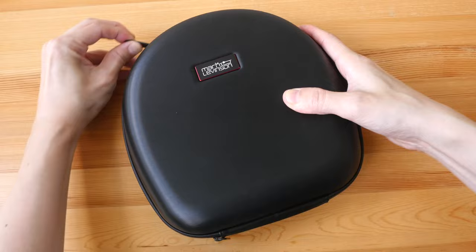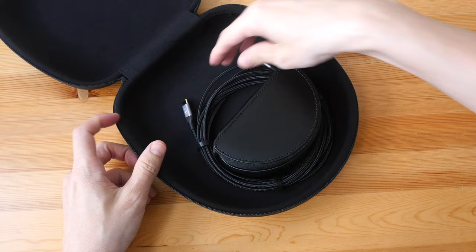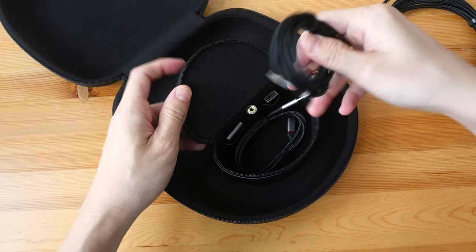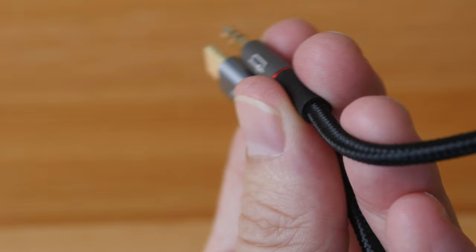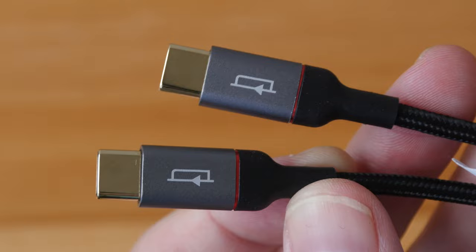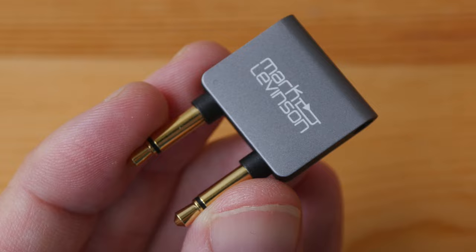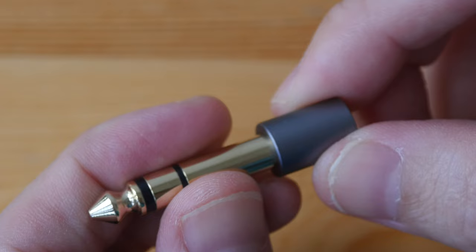Let's see what's inside. This case, by the way, is very sturdy. Yes, we have the cables. There is this little pouch here with more cables and adapters. This is a 4-meter long USB-C to 3.5mm cable — it's braided and quite flexible, and the design looks nice. This USB-C to USB-C cable is 1 meter 25 centimeters long. There is another USB-C to 3.5mm cable but this one is also 1 meter 25 centimeters long. This is the airplane adapter, a USB Type-A to USB Type-C adapter, and a 3.5mm to 6.3mm adapter.